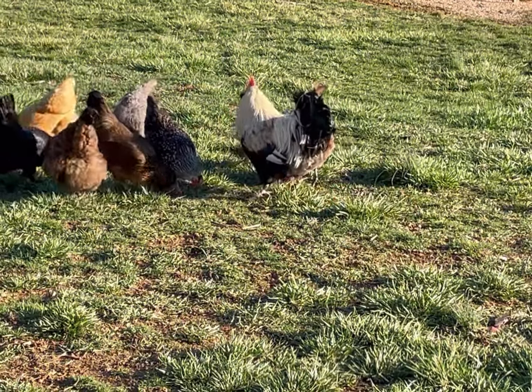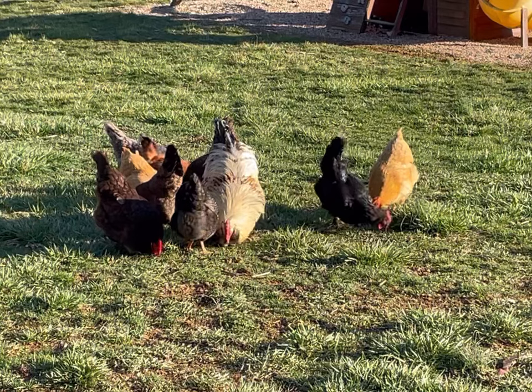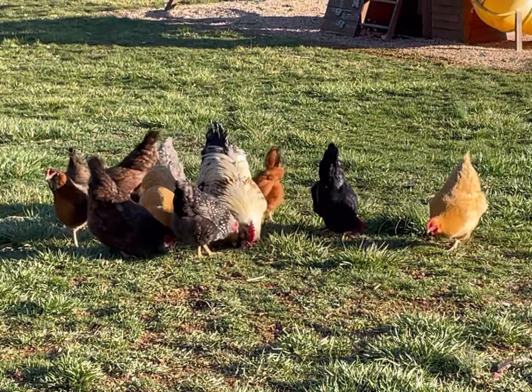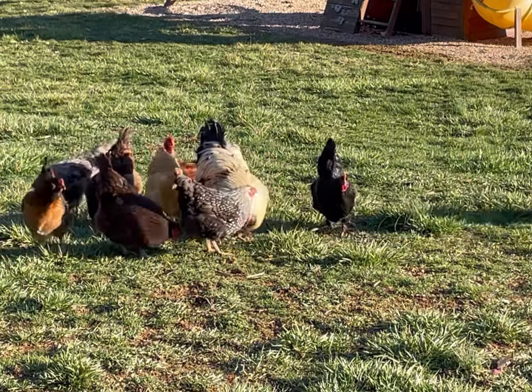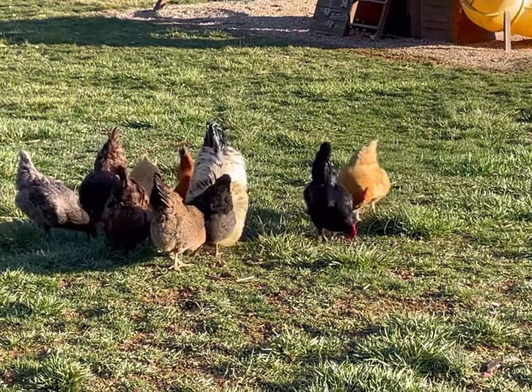Bucky here is our Salmon Faverolle rooster, and we've had him for a long time here on the Pretend Farm. Honestly, I would highly recommend getting a rooster if you can have one. The rooster seems to add a natural balance to the flock that's not there when you don't have one — he's really the signature staple of the flock.